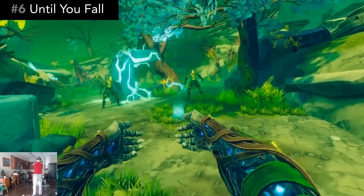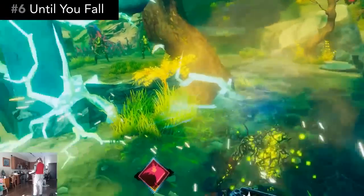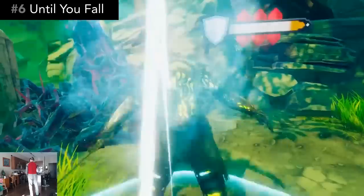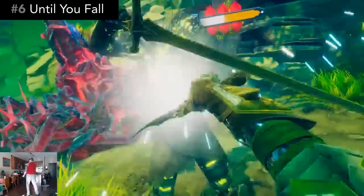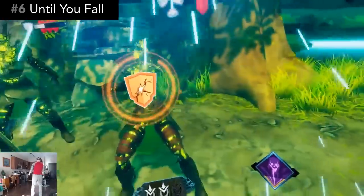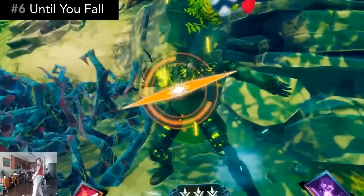I find the visual design to be strikingly beautiful. The audio is also well done and greatly adds to the excitement. The only mode of movement is sliding, but there is an optional comfort vignette to reduce motion sickness. Until You Fall is both exhausting and exhilarating. For a gorgeous and exciting arm workout, you can't go wrong here. The price is $20.